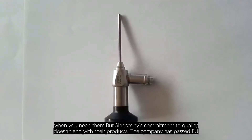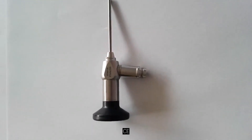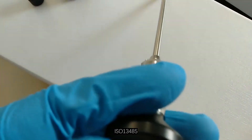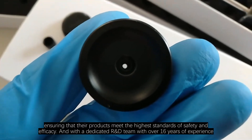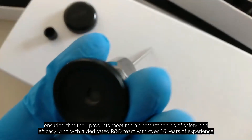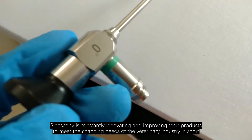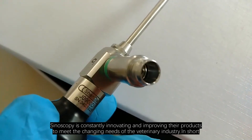Synoscopy's commitment to quality doesn't end with their products. The company has passed EU, CE, ROHS, ISO 13485, and ISO 9001 certifications, ensuring that their products meet the highest standards of safety and efficacy. And with a dedicated R&D team with over 16 years of experience, Synoscopy is constantly innovating and improving their products to meet the changing needs of the veterinary industry.